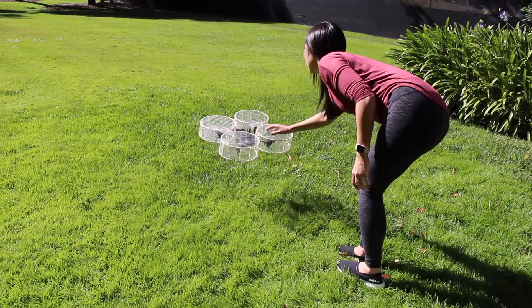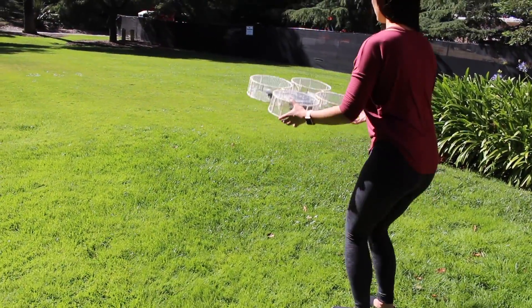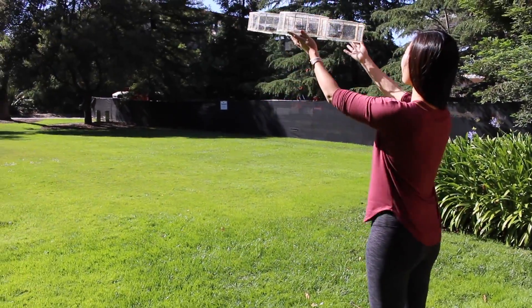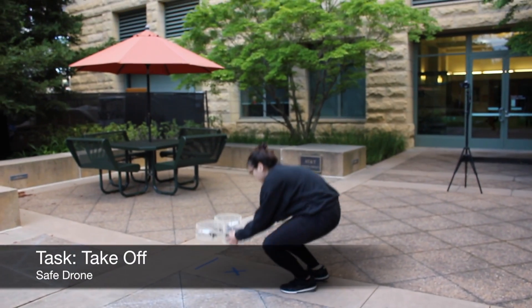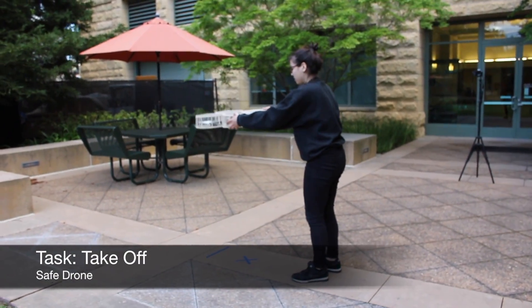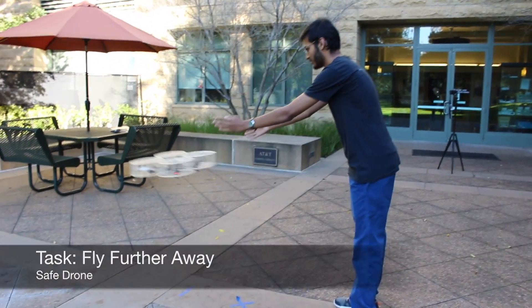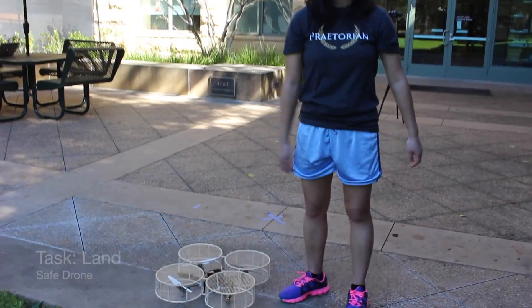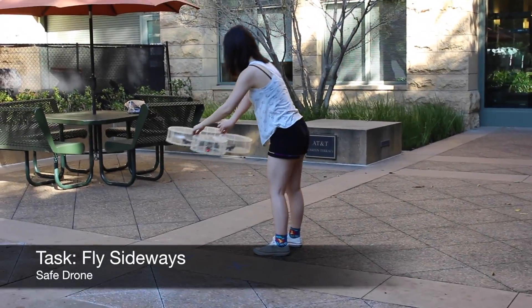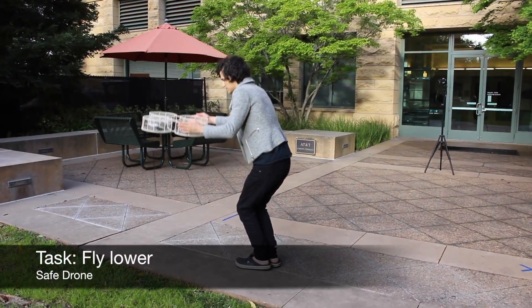We built a safe-to-touch drone and ran a between-subjects Wizard of Oz elicitation study to better understand how people naturally interact with safe versus unsafe drones. Participants were asked to interact with the drone any way they would like to complete 12 tasks. We found that in the safe-to-touch condition, 58% of participants used touch, and across all tasks 39% of interactions were touch-based.